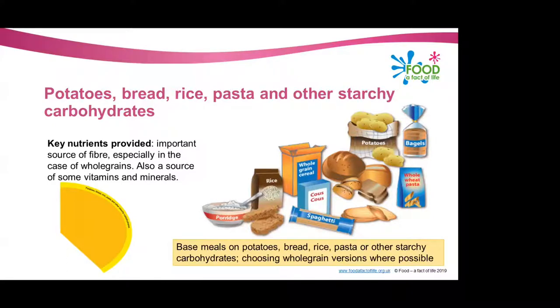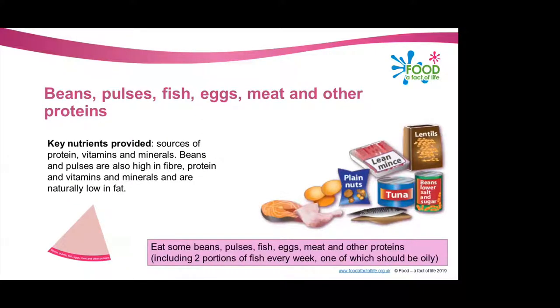These types of foods should be making up just over a third of the food we eat. The next group we're going to look at is the beans, pulses, fish, eggs, meat and other proteins group.